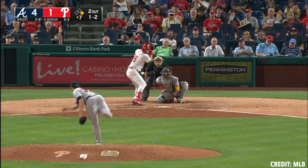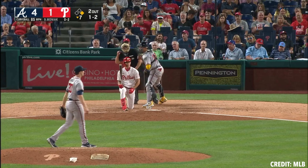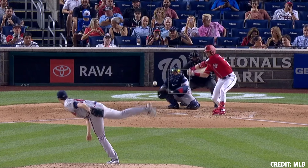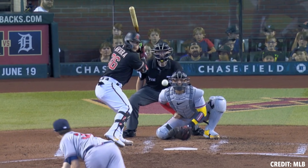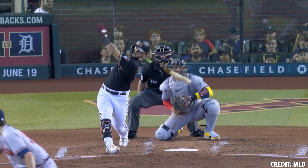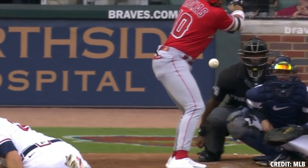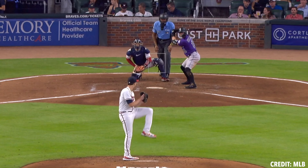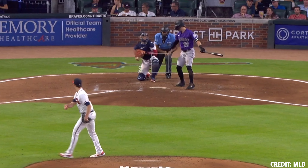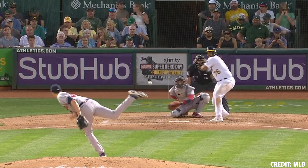With Kyle's curveball, he's averaging an elite 84.5 miles an hour with 63% spin efficiency on a 745 axis — very, very efficient. Now 745 is closer to nine o'clock than six o'clock, so it's not a traditional 12-6, but at 84.5 miles an hour with that type of depth and movement, there's been a ton of success coming out of that for Kyle Wright.